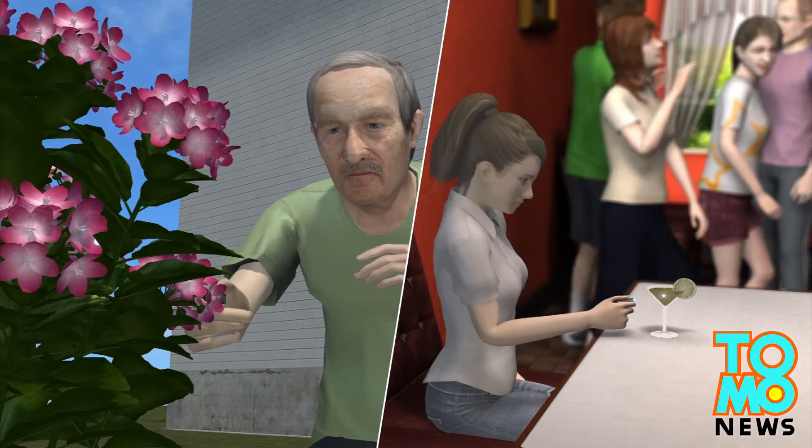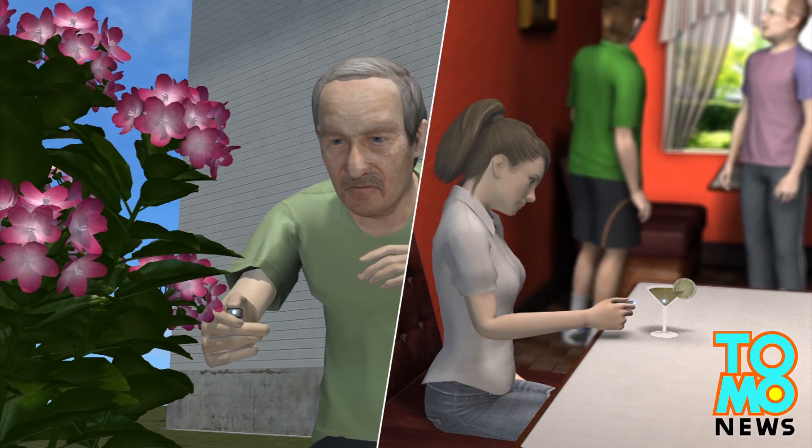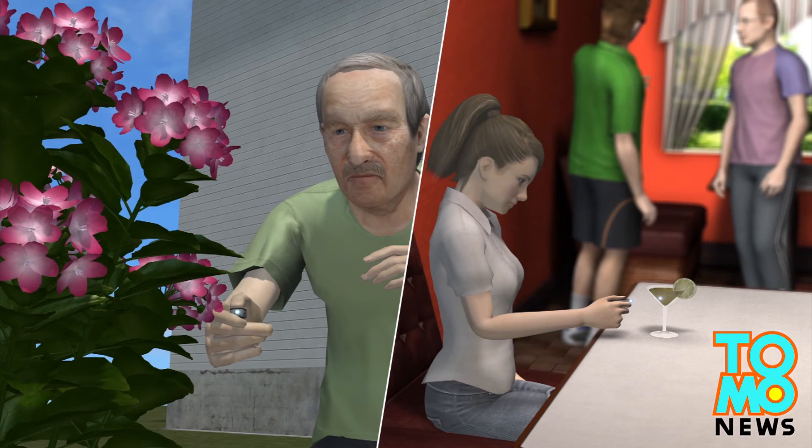The device has a wealth of potential uses, including detecting hydrogen levels in plants and checking for substances such as date rape pills in a drink.